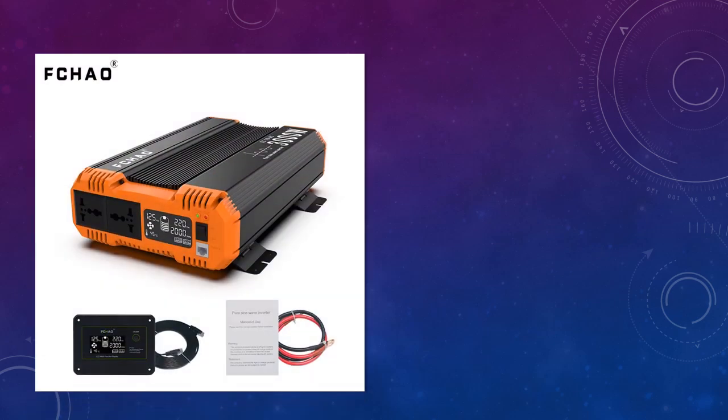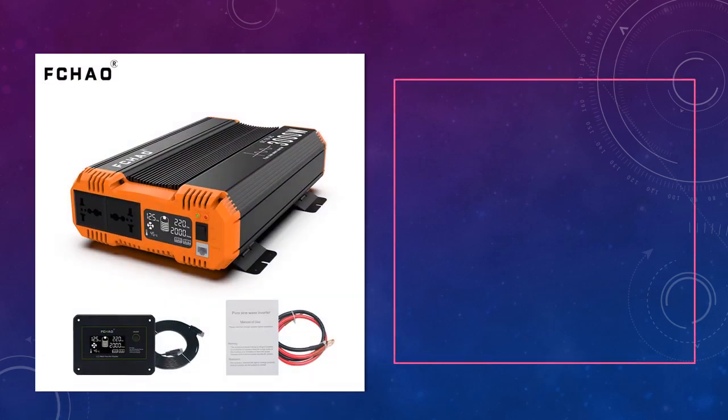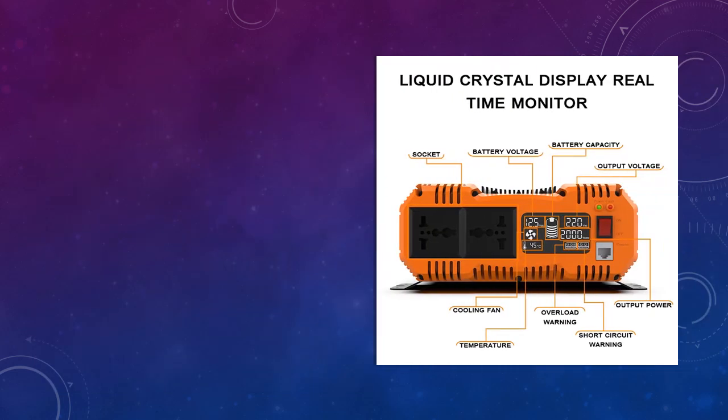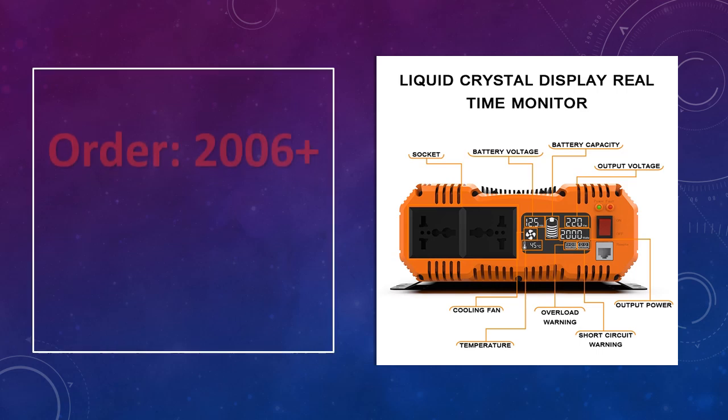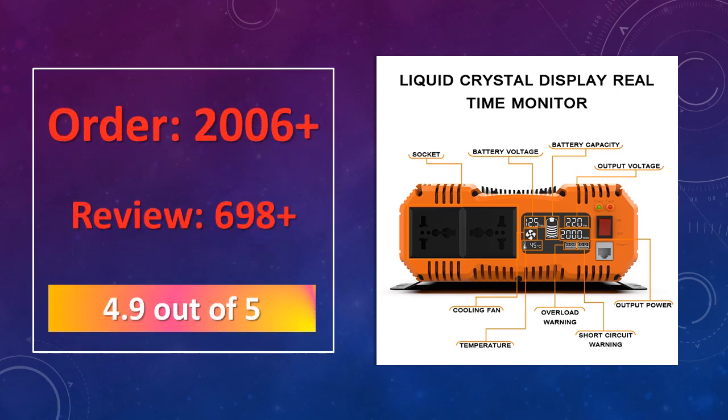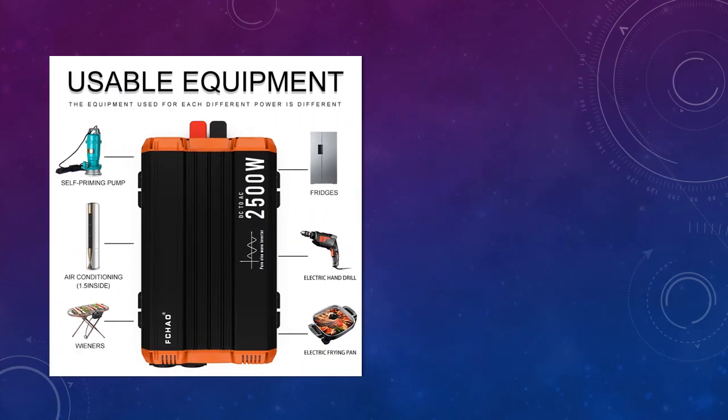At number 1: the FC Chao Pure Sine Wave Inverter, 12V/24V/48V to 220V-230V — compact yet powerful. The FC Chao Inverter offers 12V, 24V, and 48V input options with 220V AC output. Ideal for home, camping, or RVs, its LCD display provides easy monitoring, while its sturdy build ensures long-lasting performance on the go.